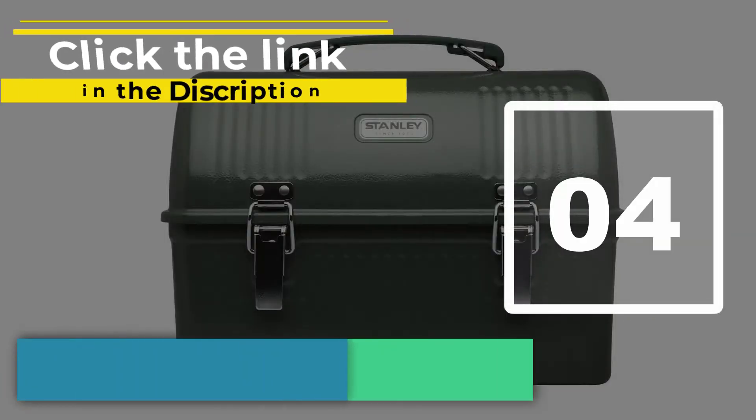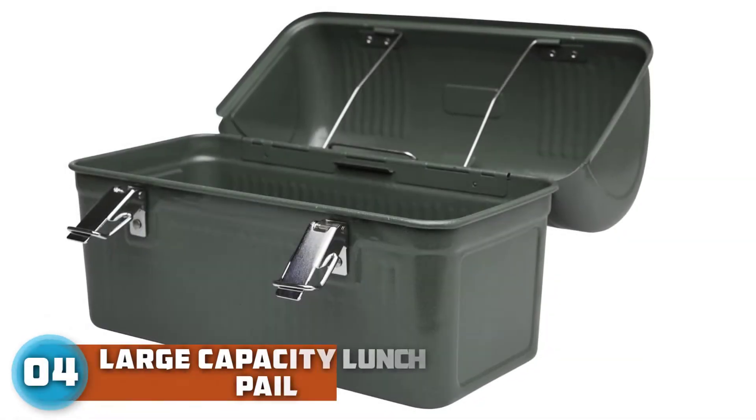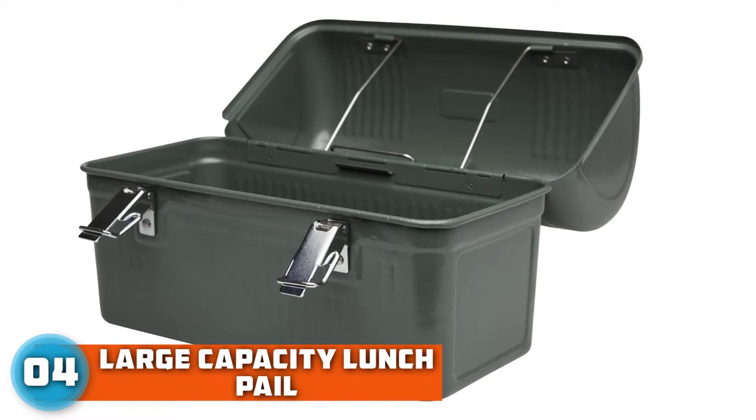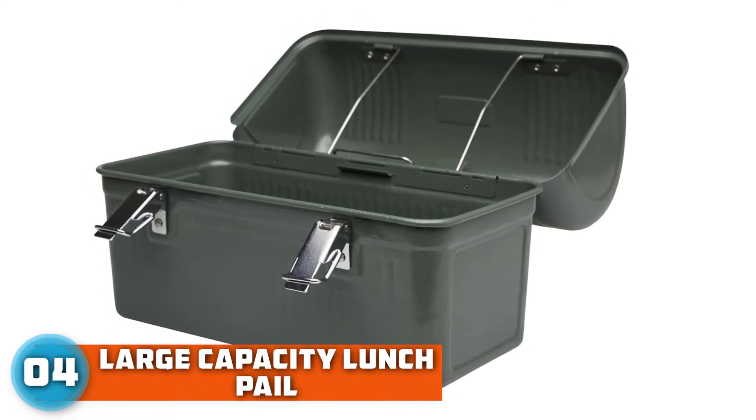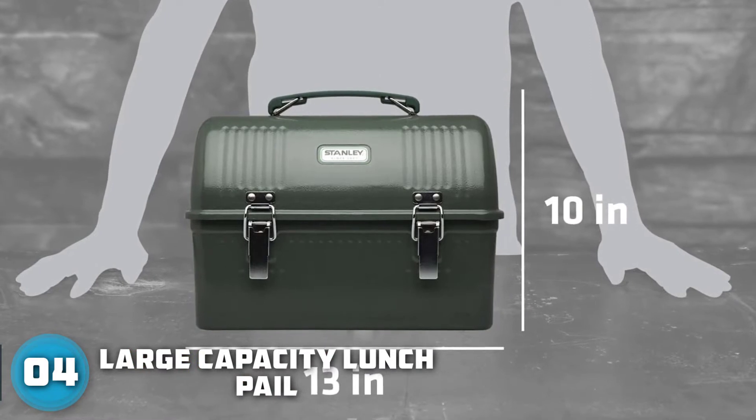Number 4: Stanley Classic 10 QT Lunchbox. Inspired by the 1950s-style lunchboxes, Stanley built this so working men and women have something tougher than a cartoon lunchbox and more functional than a paper bag to carry hot and cold meals to the worksite.